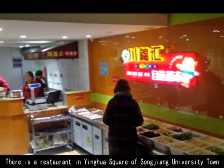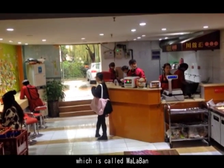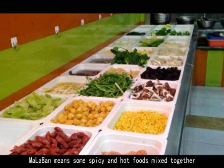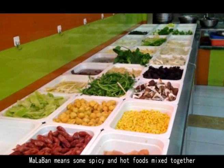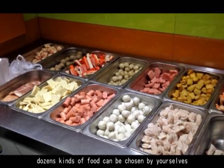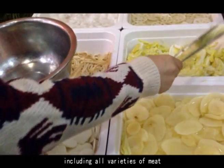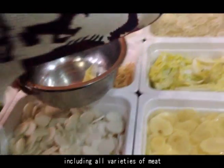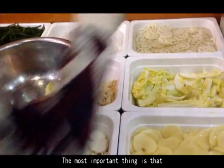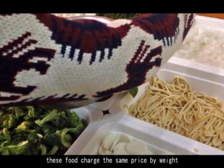There is a restaurant in Yinhua Square of Songjiang University town called 麻辣拌. In Chinese, 麻辣拌 means spicy and hot foods mixed together. In this restaurant, dozens of kinds of food can be chosen by yourself, including all varieties of meat, seafood, and different kinds of vegetables. Most importantly, this food is charged at the same price by weight.